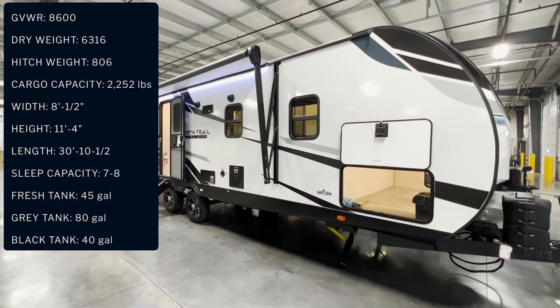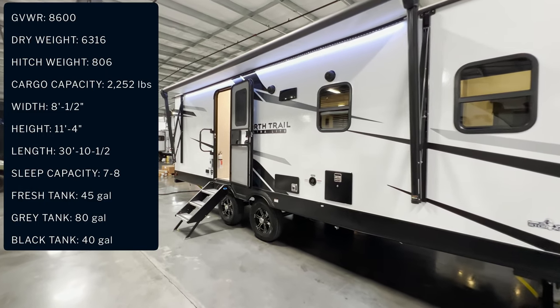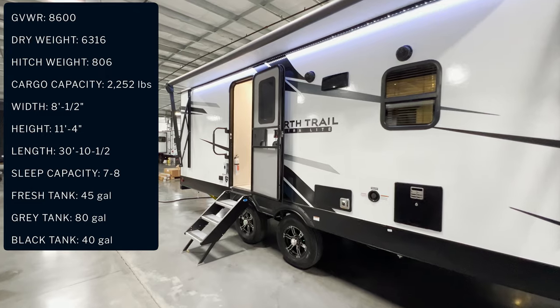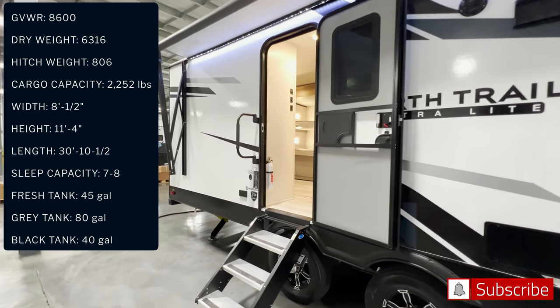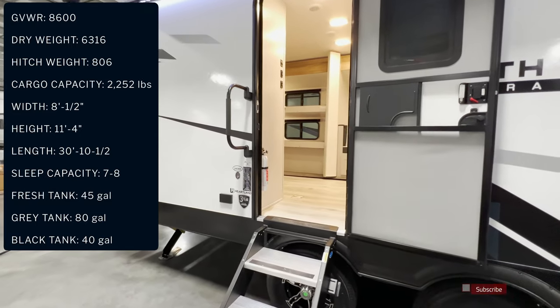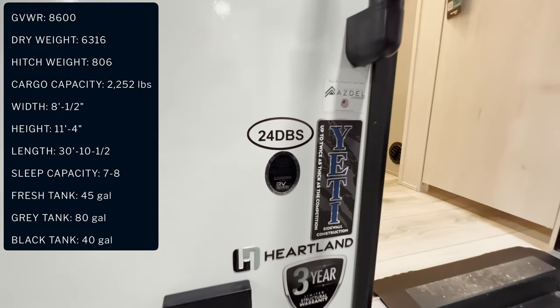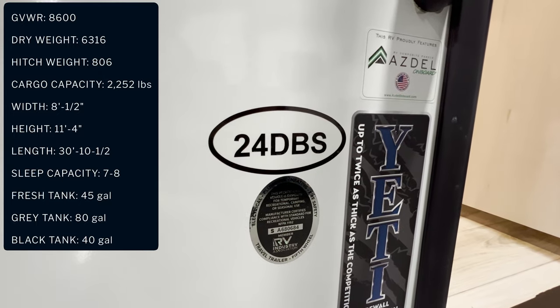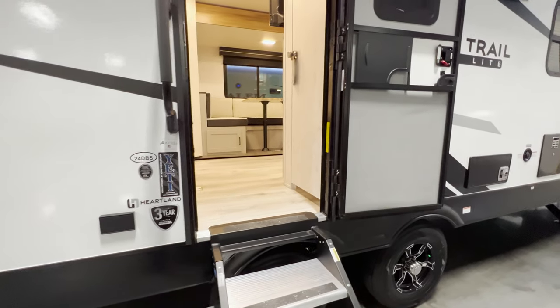Hopefully the specifications will pop up on the screen. I just bought a computer to do some basic editing to make these videos a little bit better. If you guys like what I'm doing here, hit that like and subscribe button — I'd greatly appreciate it. My contact information is down in the description if you're in the market for an RV. Again, it's the 2023 North Trail 24 DBS.